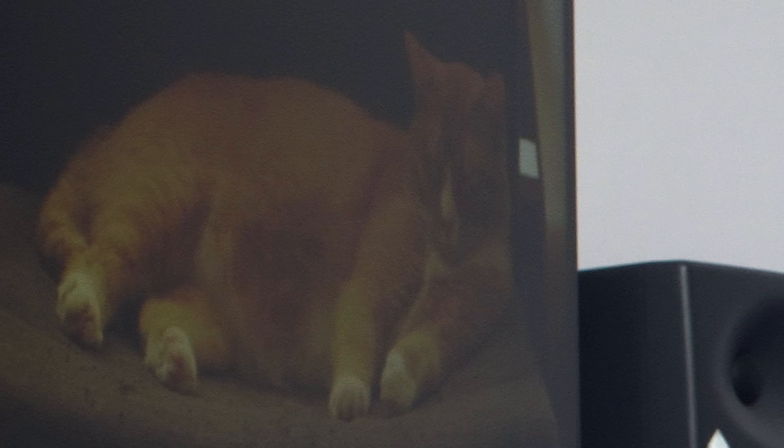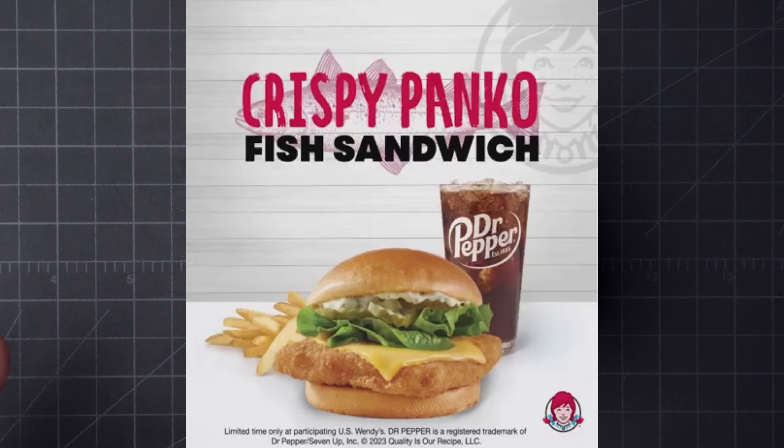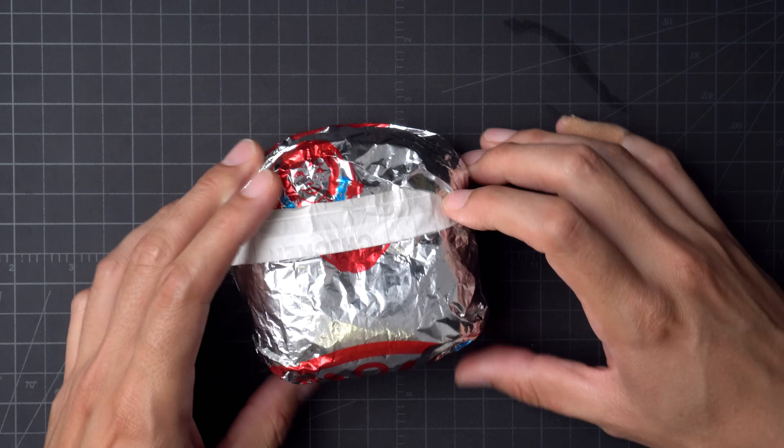It's another off-the-rails adventure into the wide world of processed food with Wendy's Crispy Panko Fish Sandwich. This wasn't on the menu — I had to just ask for it. Fish sandwich, please. You all know I love Filet-O-Fish at McDonald's. I have that crap all the time. Let's see how the Wendy's stacks up.